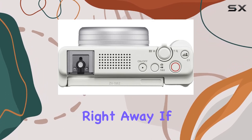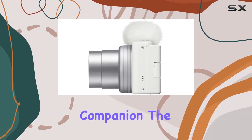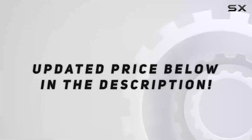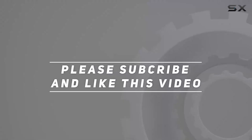If you're a vlogger or content creator seeking a compact yet powerful companion, the Sony ZV1 Mark II might just be your perfect fit. Check out the video description for an updated price, and thank you for watching.